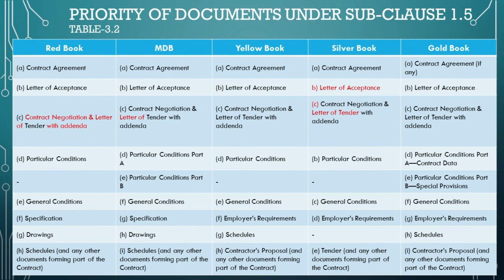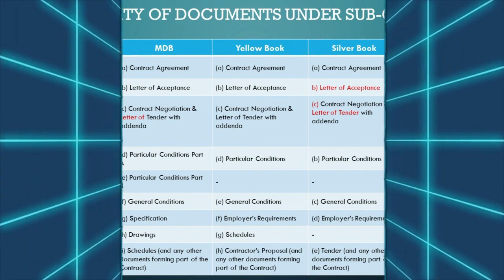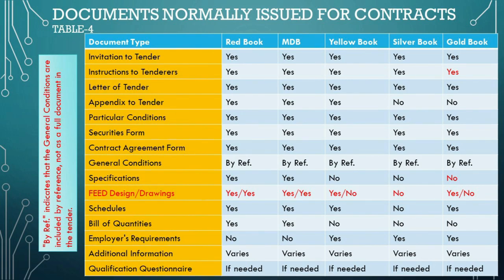In summary, FIDIC's structured approach across different books caters to the diverse nature of construction projects, offering a flexible yet standardized framework. This ensures the right balance between global best practices and the unique needs of individual projects. The FIDIC forms are specifically designed for projects that involve international tender invitations, requiring compliance with certain legal and procedural standards, particularly pertinent when the project is associated with a public authority, utility, or when financed by entities like Multilateral Development Banks. Such projects often demand competitive tendering as per the procurement policies of the financing institutions or applicable public procurement legislation, ensuring transparency and fairness.